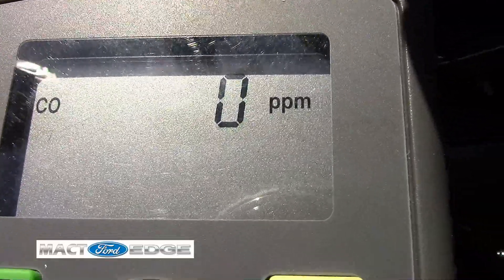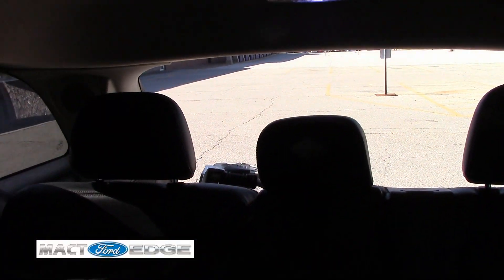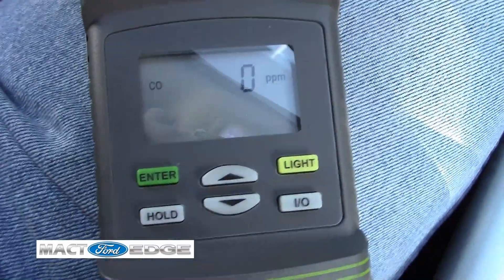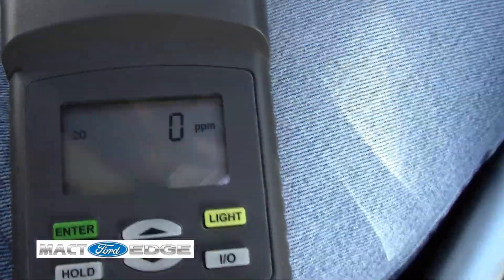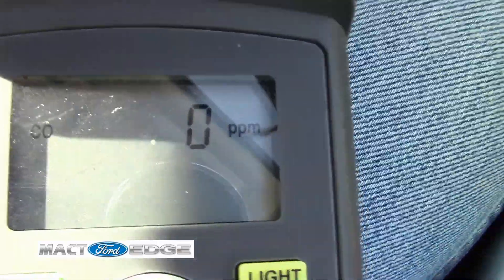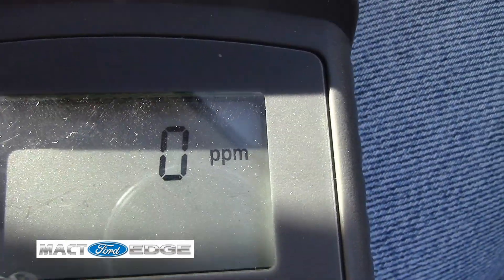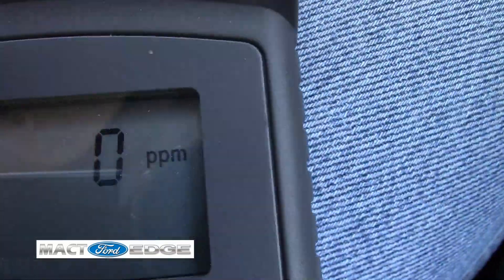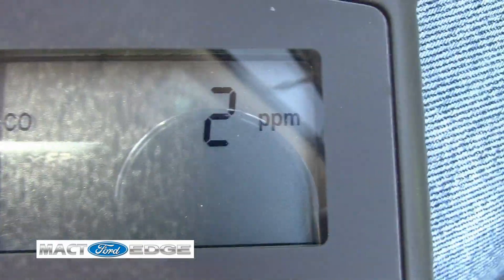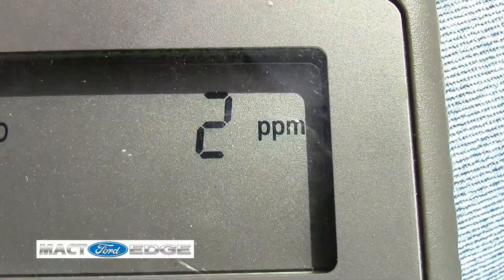Once I get to my next destination we will do another test with the hatch completely open while I'm driving down the road. As you can see I have the back hatch open and we're going to see what kind of carbon monoxide levels will happen when we're driving the Edge with the hatch open. Technically it should swirl up around and this should actually increase. I am betting it does once I get going because carbon monoxide will enter the vehicle. There we go — just like I predicted. With the hatch open we're starting to get some carbon monoxide coming into the vehicle.